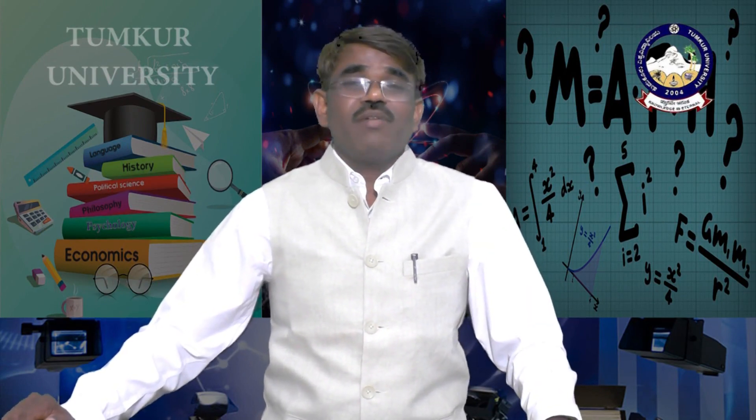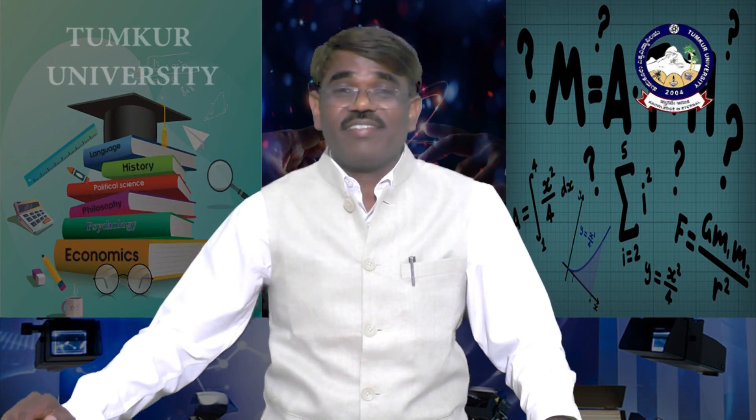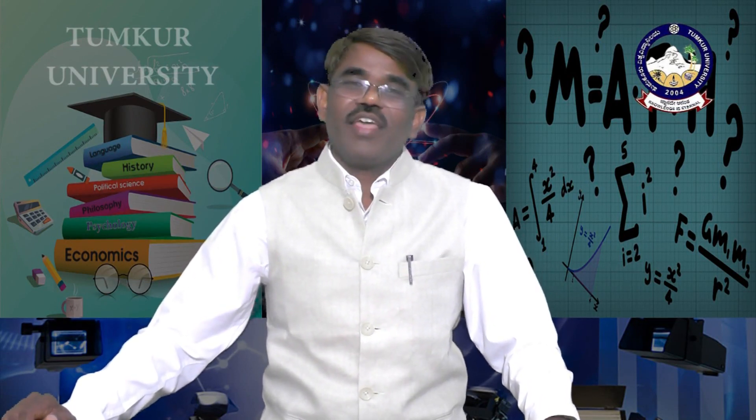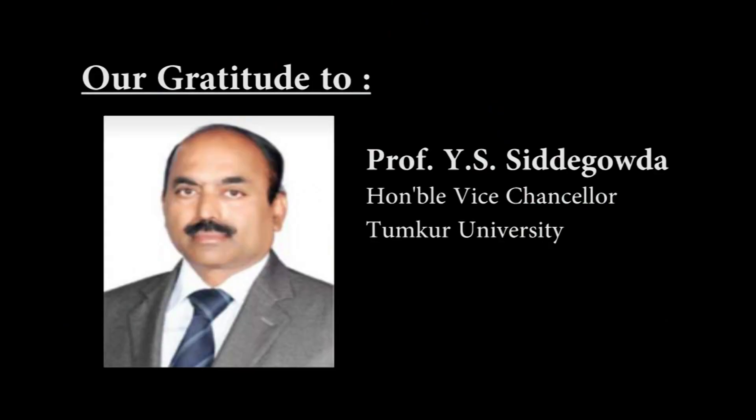The famous Hampi Kannada University has adopted this Sudarsana Chakra as its emblem. Thank you for your cooperation.